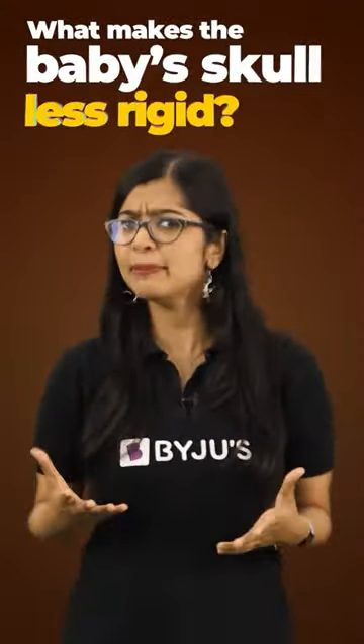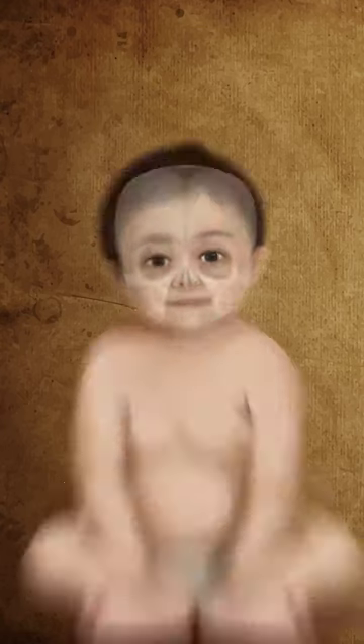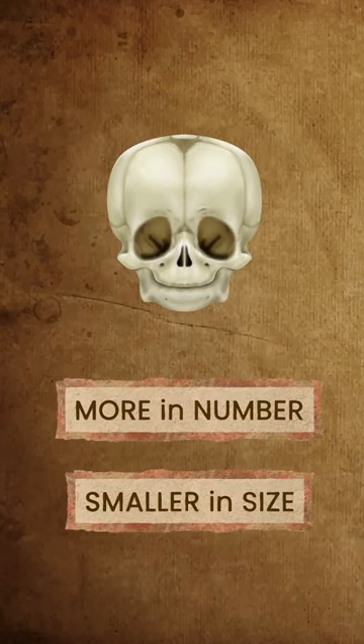But what makes the baby's skull less rigid? That's because the skull is made up of bones which are more in number, but smaller in size.